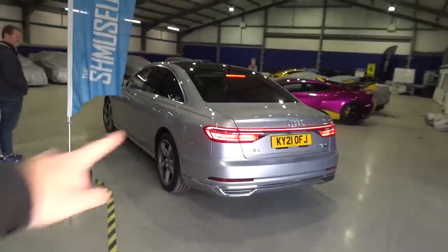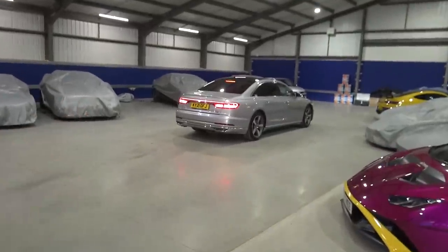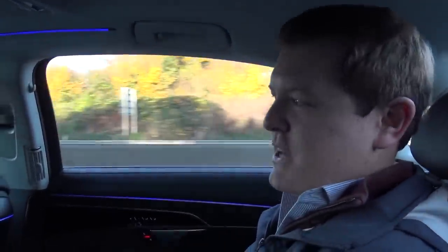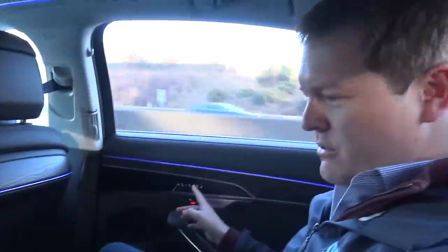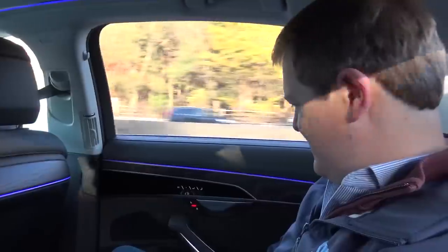The Audi A8 L - it isn't very small but it is a wonderful way for us to get from here to the airport. It's a very nice place to be despite being very tired - very comfortable, very calm, very chill with lots of creature comforts. We're in the A8 L so we have a whole lot of leg space. There's also the lounge seating option, better on the passenger side, and then we've got the entertainment, the controller, all the seat controls.